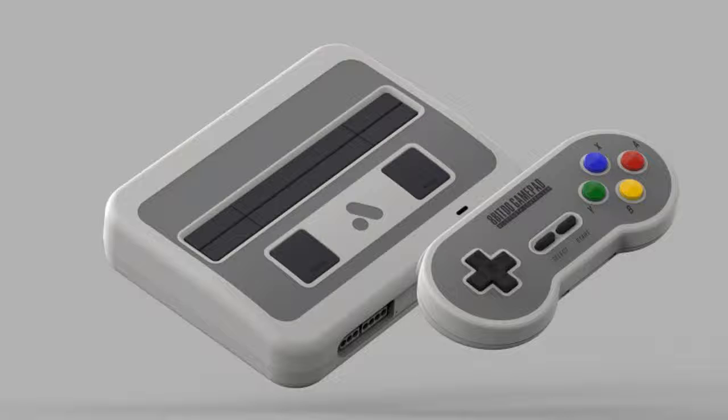Best of all, the Super NT will retail for $189.99, which is more than $250 cheaper than last year's Analog NT Mini. It will also come in 4 different styles.